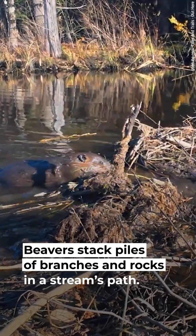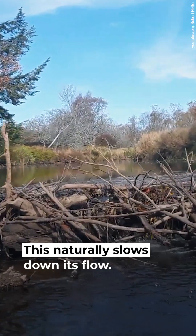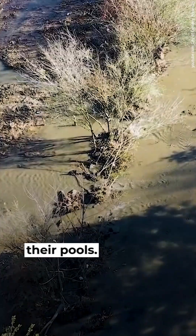Beavers stack piles of branches and rocks in a stream's path, which naturally slows down its flow. This creates a pool of water where the beavers then live. The animals also dig little outflow channels from their pools.